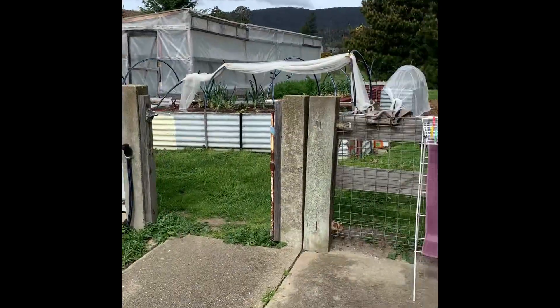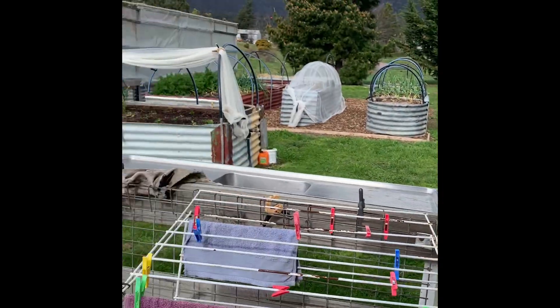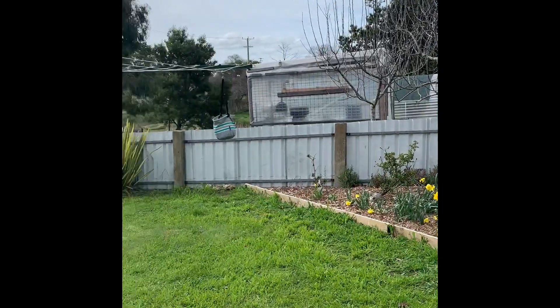Look at the daffodils — aren't they gorgeous? And in here we have the toilet, so you've got all your plumbing already out to the bungalow, so you can get that sorted and make yourself a nice little bathroom.